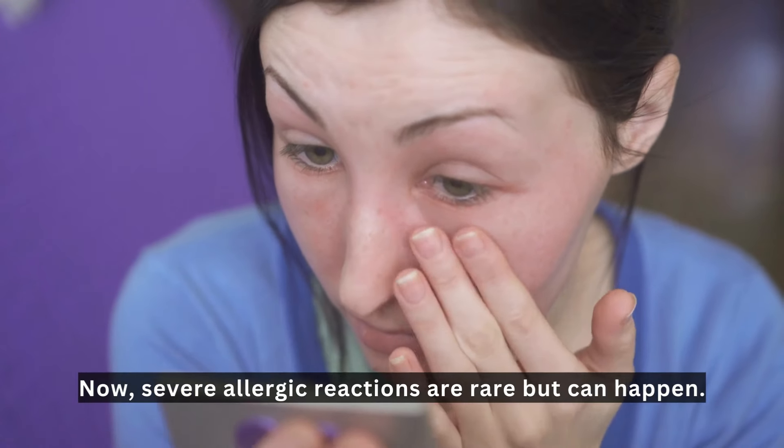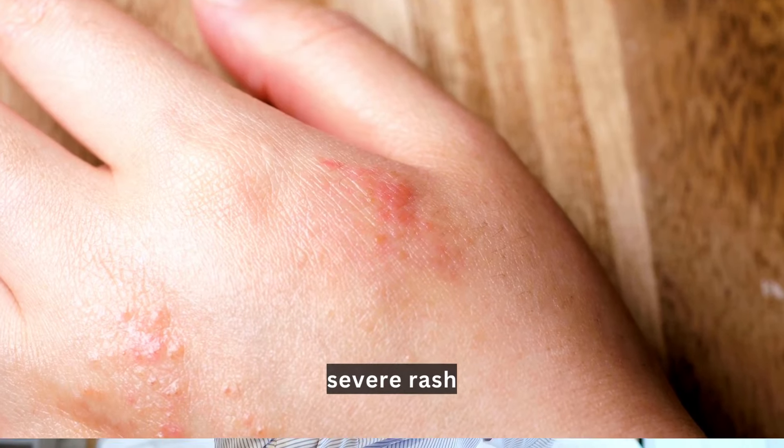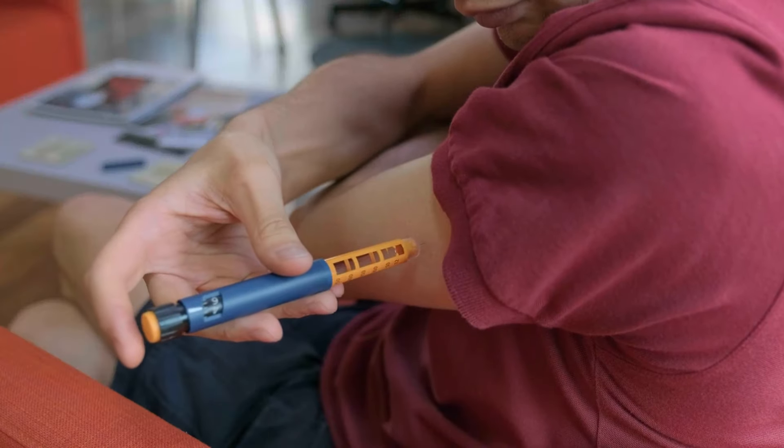Severe allergic reactions are rare, but can happen. If you experience symptoms like facial swelling, difficulty breathing, or a severe rash, you must immediately stop using Ozempic and seek medical help.